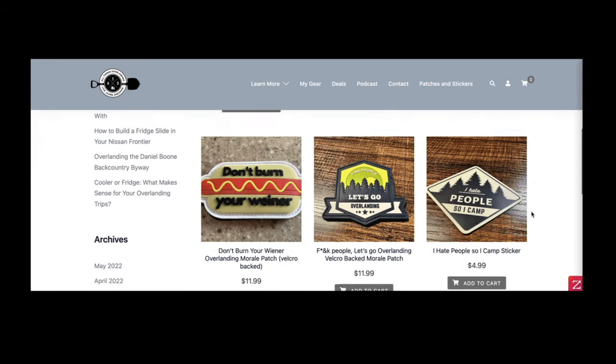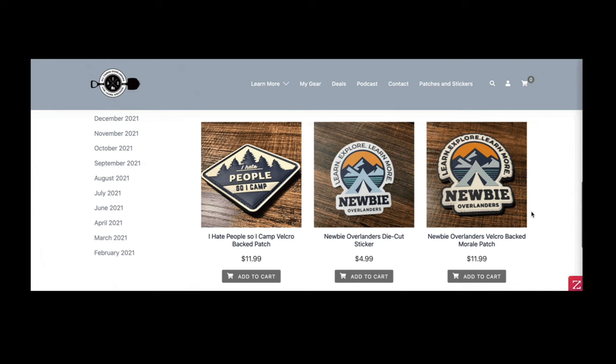If you got value out of the video, hit that like button. If you're not already subscribed, make sure to click the subscribe button and click the bell to be notified when new videos drop — I do a couple every week. In the description down below are links to all my social channels, my website with overlanding and camping patches and stickers, my Patreon group with a 24/7 Discord and a once-a-month call, and the Newbie Overlanders Facebook group which is totally free to join. Thanks so much for watching and we'll see you next time.